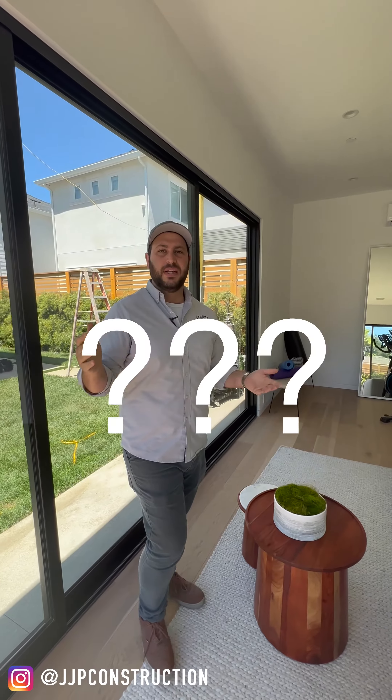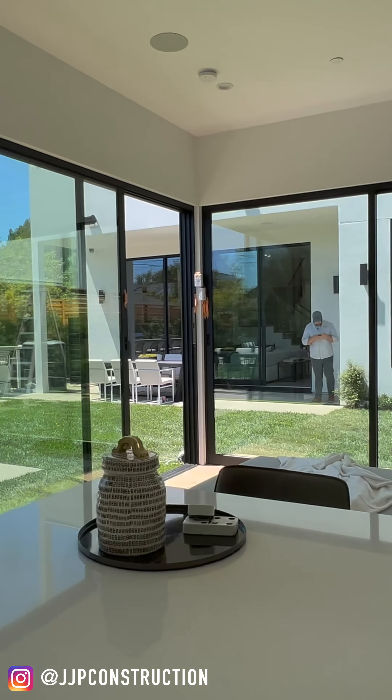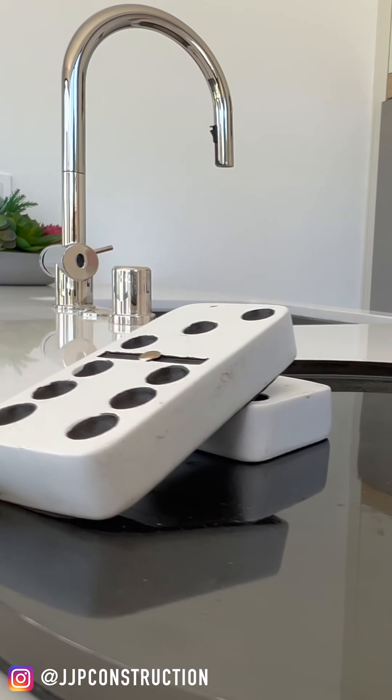So, ADU — what is it? It's an accessory dwelling unit. We all know that by now, hopefully, and if you don't, there's your answer. Usually it's a secondary address on a property that you can rent out legally or have it for whatever reason.